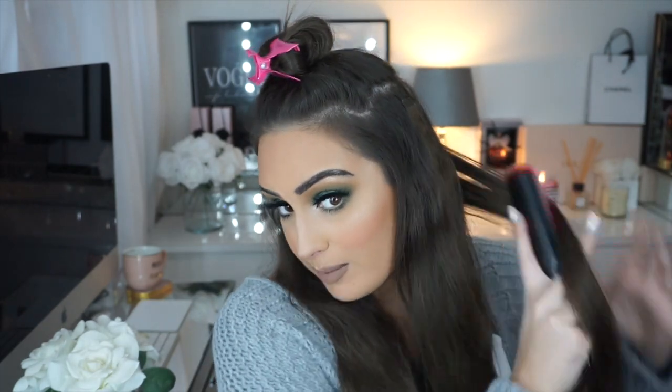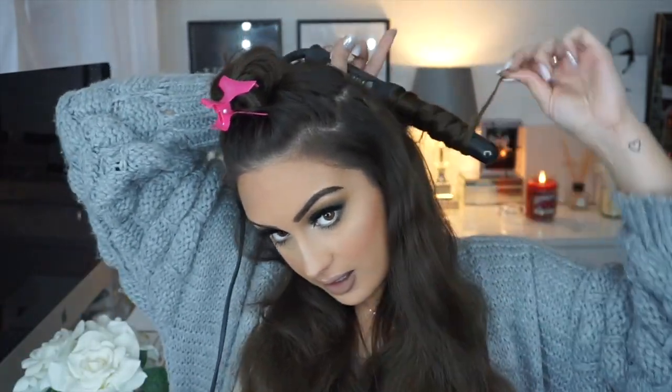I straighten the roots at the back too, then brush through. Then it's really simple: take a section of hair — not too big, depending on how tight you want your curls — and wrap it around the wand. Start from the root and keep curling; you can push the hair along to get more on. On each side of my face I curl away from my face, so the right side curls one way and the left the other.